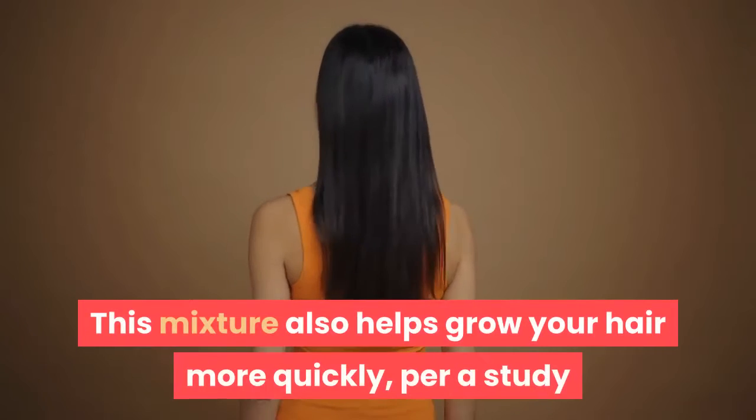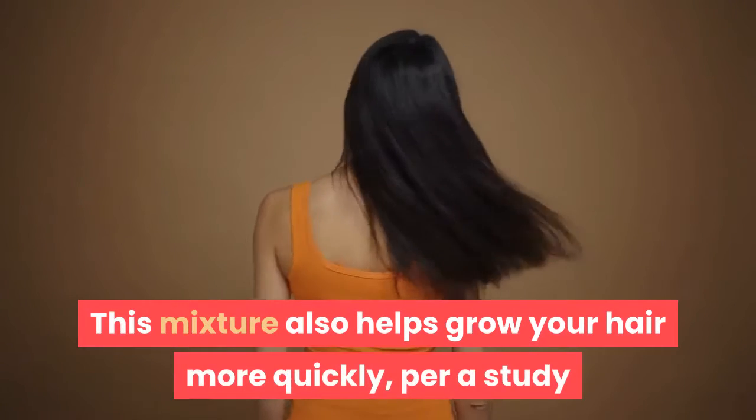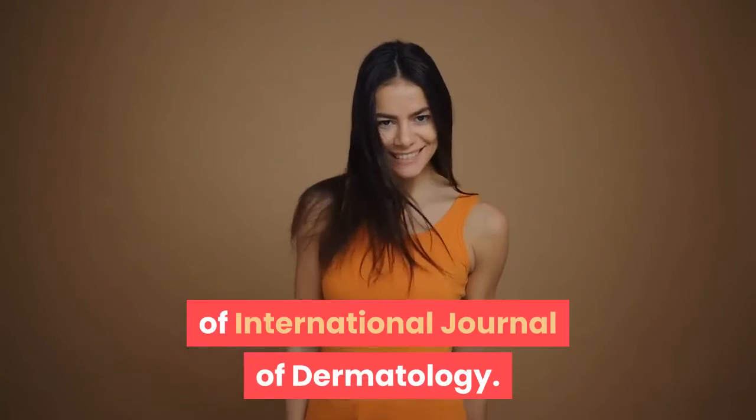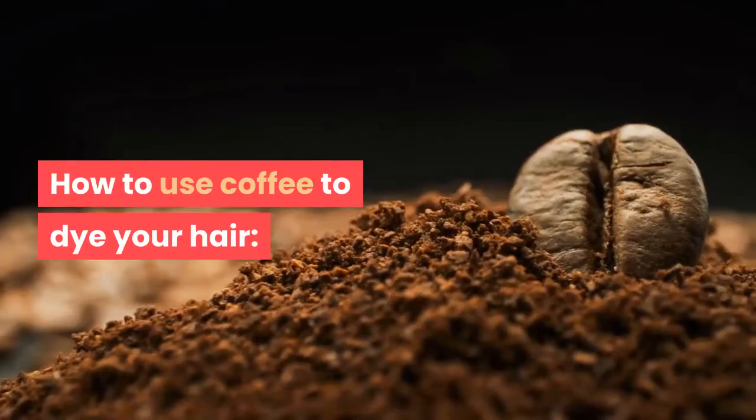When using the all-natural coffee mixture, your hair will have the proper shine and shade. This mixture also helps grow your hair more quickly, according to a study published in the 2007 issue of the International Journal of Dermatology. Here is how to use coffee to dye your hair.